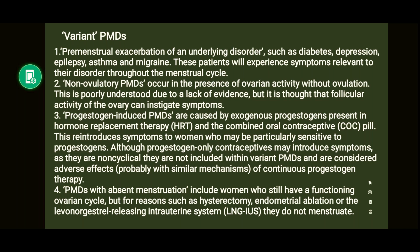Progesterone-induced PMD is caused by exogenous progesterones present in HRT and combined oral contraceptive pills, reintroducing symptoms in women particularly sensitive to progesterone. Only if the progesterone is present in HRT or combined OC pills do we consider it progesterone-induced PMD. If symptoms are caused by the progesterone-only pill, it is considered an adverse effect of continuous progesterone therapy rather than a PMD variant.